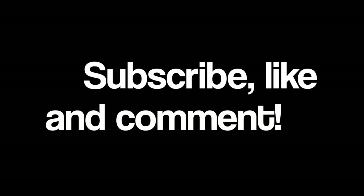Thanks for watching, and please don't forget to subscribe, like, and comment below. I'll see you guys next time. Bye!